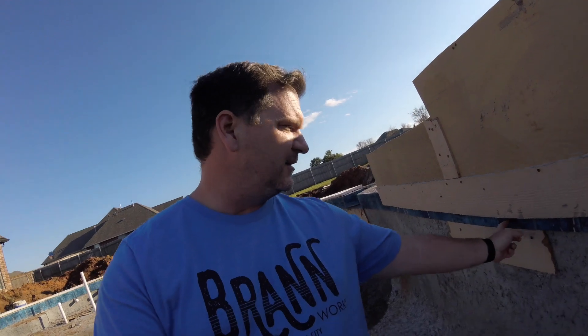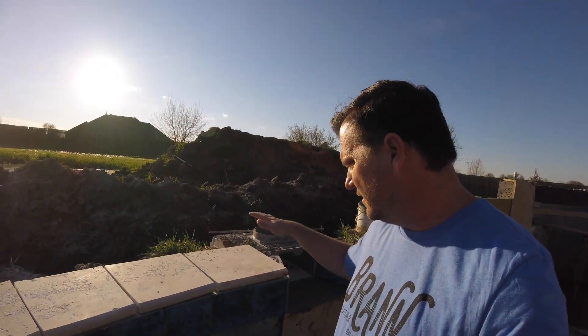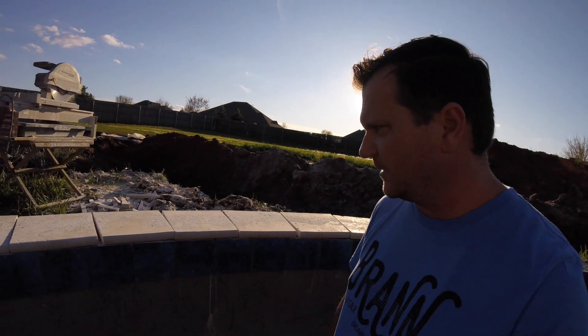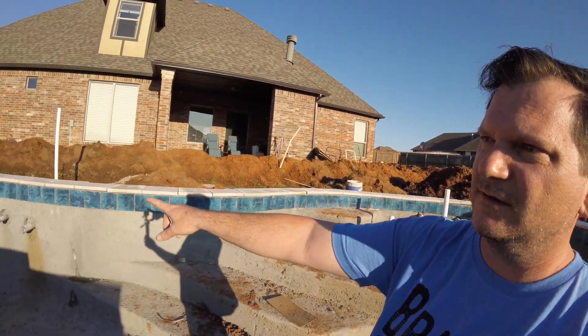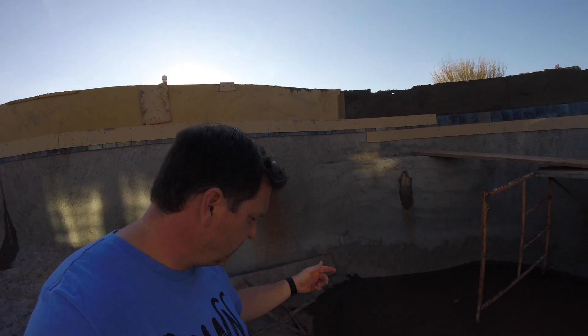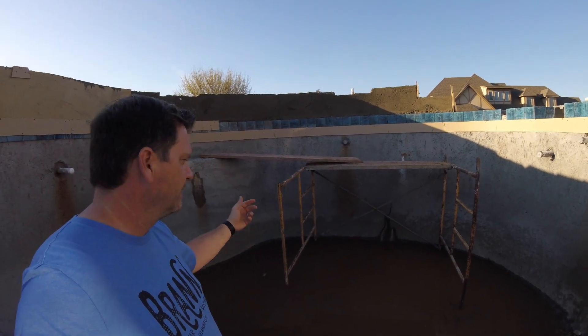We've got an update on the tile today — I think this is about day three for the tile guys to be out here. Last time they only had a portion of these interior tiles done, but they've got that wrapped up all the way across. They also started the coping stones — these are the travertine pieces. They're laid out and cut to all the different angles, not cemented in yet, but positioned all the way around. We also have a ton of water back in here — I pumped it a couple days ago but we got rain all day yesterday.